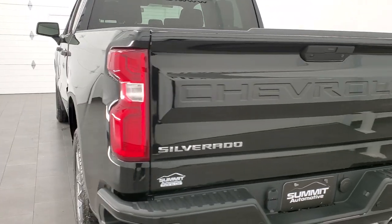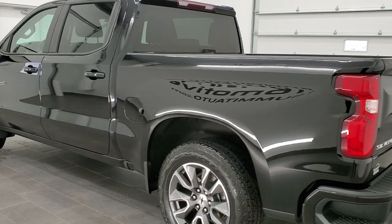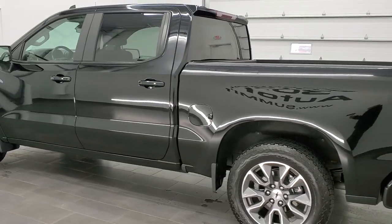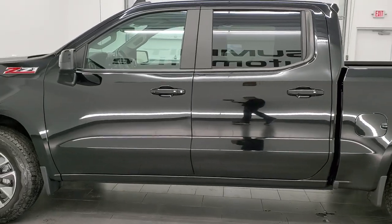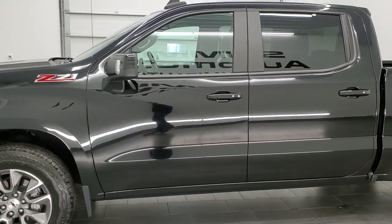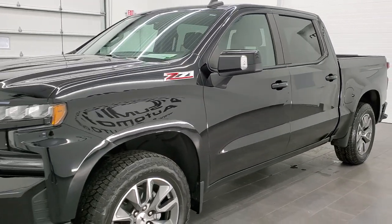This 2019 Chevy Silverado has the 5.3 liter V8 motor. It has been fully safety inspected by our service shop. It has a fresh oil and filter change, all the fluids have been checked and topped off, and this truck is 100% ready to go.